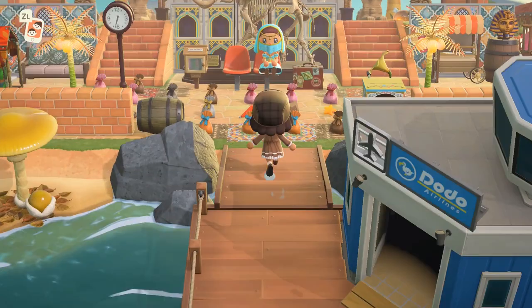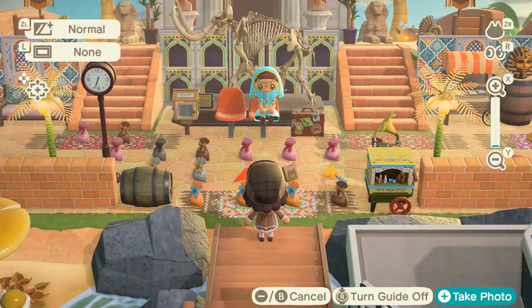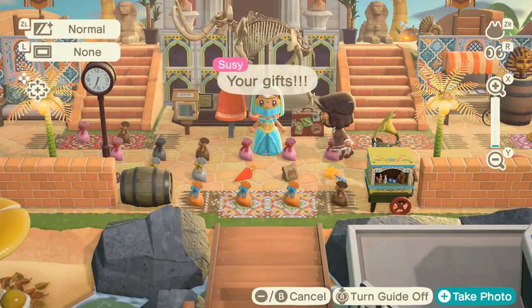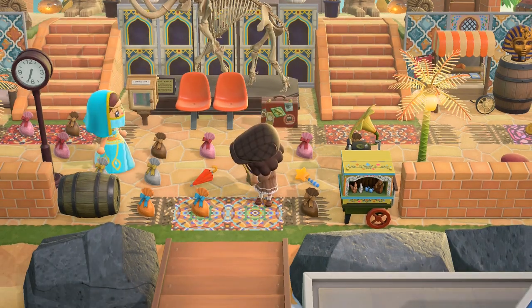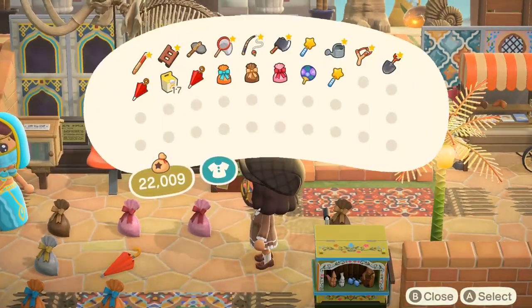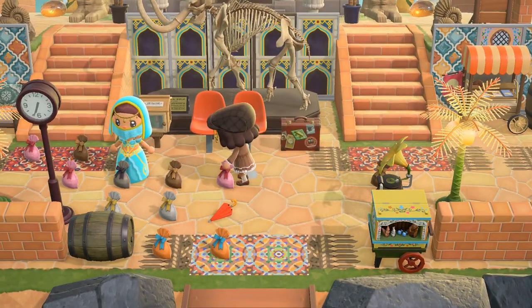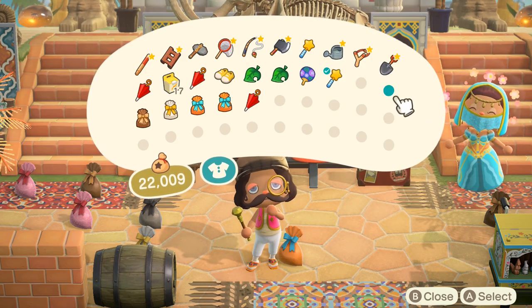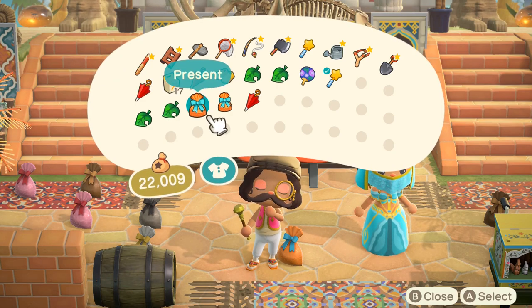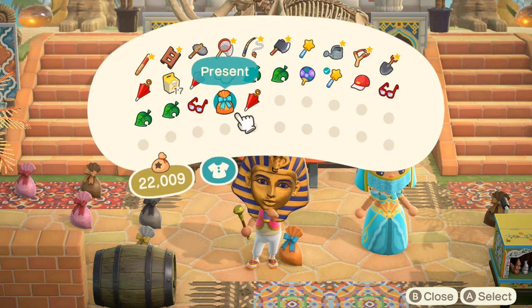Here we are at the entrance — I see a bunch of colors. This is actually very interesting because she put the museum right in front — what a nice entrance. There are gifts here too. I can see she has terracotta and so many things. I'll open them — an uchiwa fan, a golden wand, beaded sandals, gold bars, a golden casket, and a King Tut mask. She said she had a whole outfit for me so I didn't come dressed up.